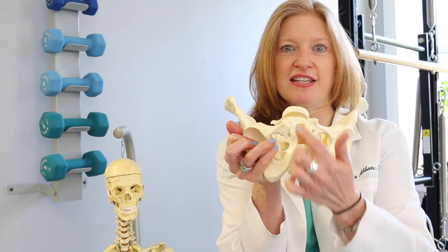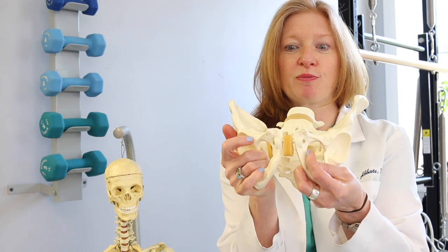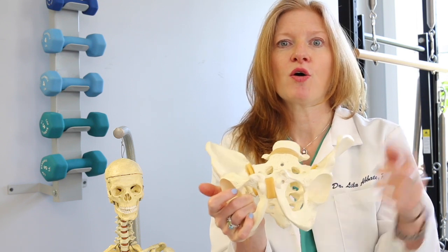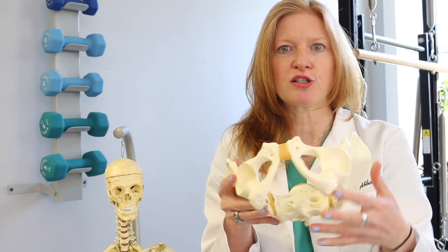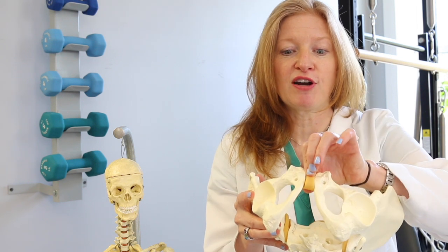Pubic symphysis separation is where the joint goes apart. Sometimes this occurs as a current condition when you're pregnant — there's a separation and women have a lot of pain when walking. It can also be postpartum: when you're delivering a baby, the baby's head is a little too large, or you're pushing and things kind of separate, and that can be very painful.